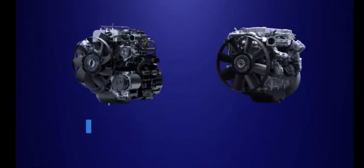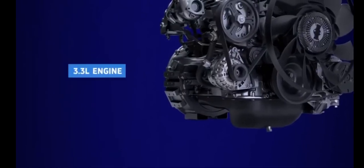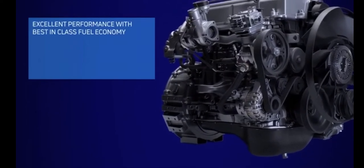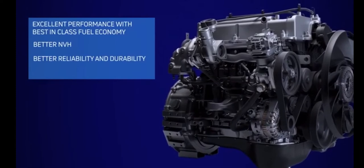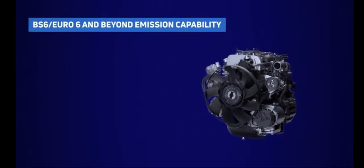3.3 litre and 5 litre engines. The 3.3 litre Turbotron engine is configured with innovative features like excellent performance, with best-in-class fuel economy, better NVH, better reliability and durability, and lower TCO. With Euro 6 and beyond emission capability, it redefines the future.